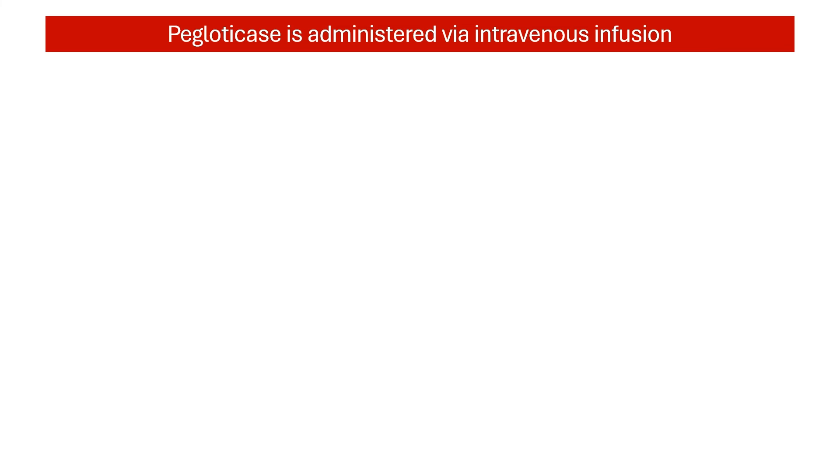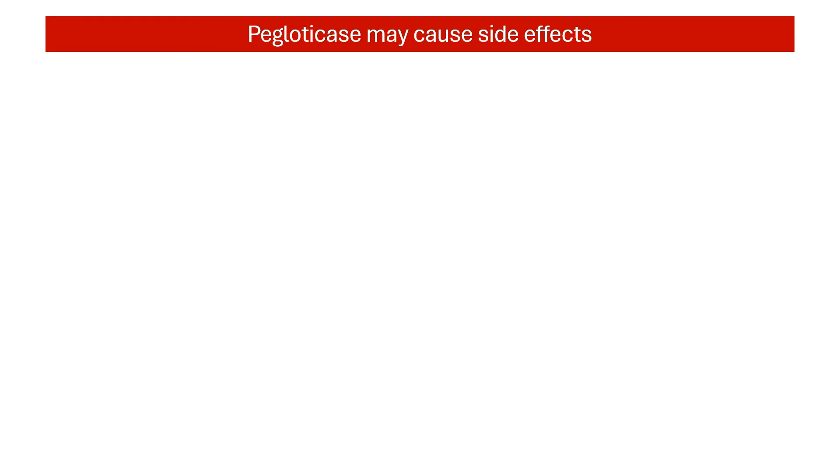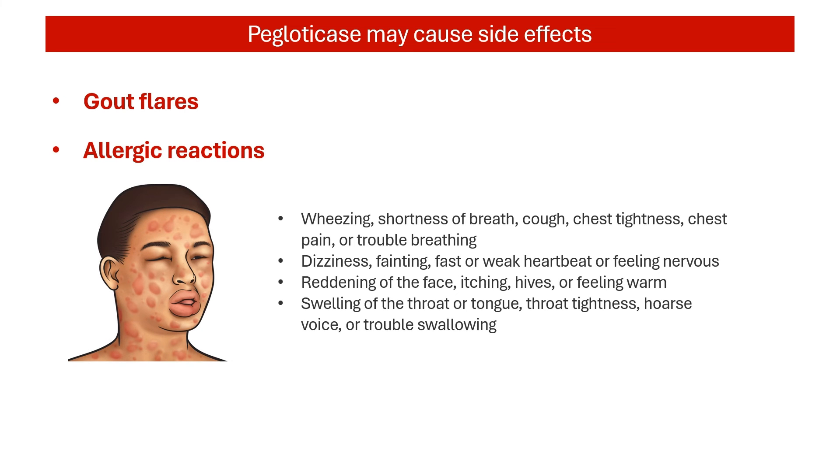Paglodicase is administered intravenously by a healthcare professional. It is typically given every two weeks, and the infusion process usually takes about two hours. As with any medication, Paglodicase has potential side effects. The most common are gout flares and allergic reactions, including infusion reactions. Monitoring for these is important during and after administration.